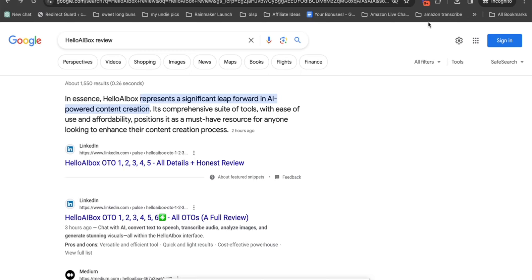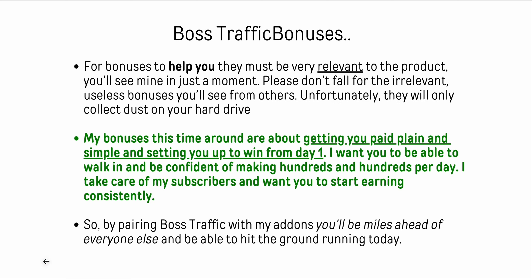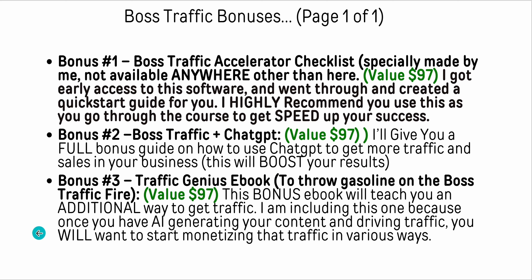Now I want to show you the bonuses I'm dropping in here. Bonuses need to be relevant to the actual product itself, not just some random thing. Don't fall for irrelevant, useless bonuses from others - they're just going to collect dust on your hard drive. My bonuses this time are all about getting you paid, plain and simple, setting you up to win from day one. I want you to be able to make hundreds per day and start earning consistently. By pairing Boss Traffic with these add-ons, you're going to be miles ahead of everyone else.